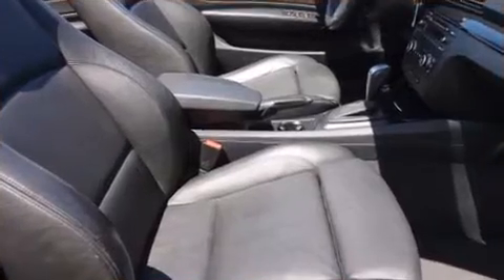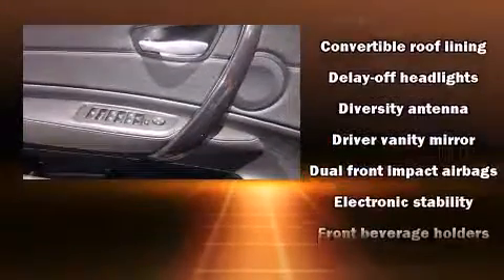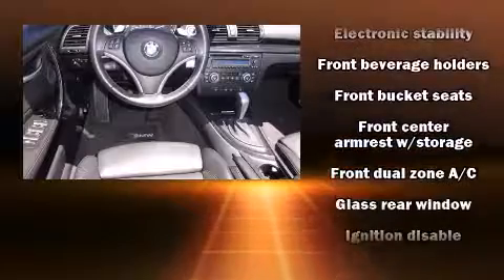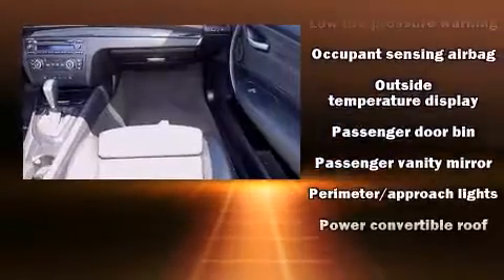BMW also prioritized safety and security with features such as dual front-impact airbags with occupant-sensing airbag, knee airbags, integrated rollover protection, traction control, anti-whiplash front head restraints, ignition disabling, and four-wheel disc brakes with ABS.